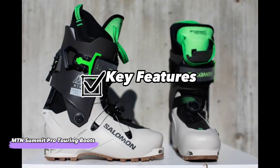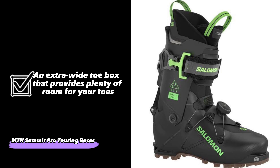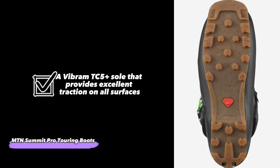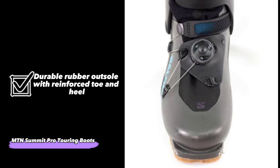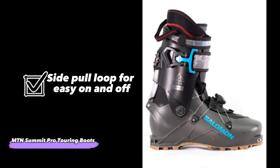The MTN Summit Pro features: a waterproof membrane and a breathable upper mesh to keep your feet dry. An extra-wide toe box that provides plenty of room for your toes. A full-length TPU shank that supports the arch and stability of your foot while you walk or run. A Vibram TC5 Plus sole that provides excellent traction on all surfaces. A shock-absorbing EVA midsole. A durable rubber outsole with reinforced toe and heel. And side pull loop for easy on and off.